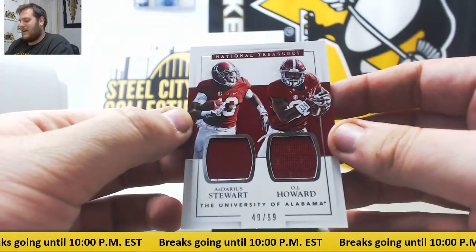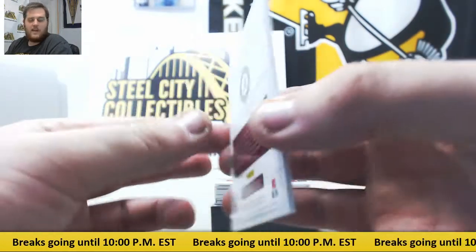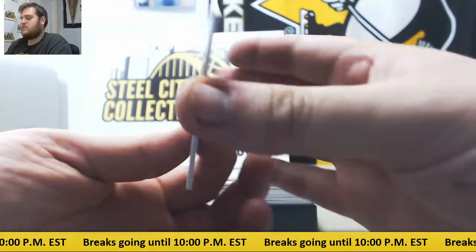Dual jersey card right here — Darius Stewart and OJ Howard, 49/99 for the Alabama Crimson Tide. 49/99 Howard and Darius Stewart.